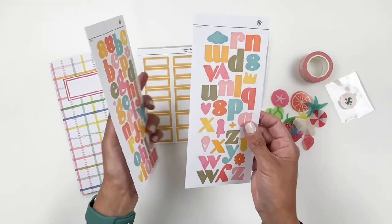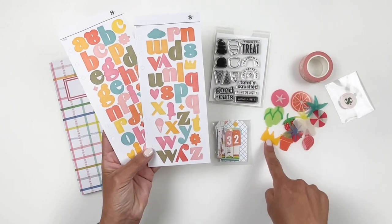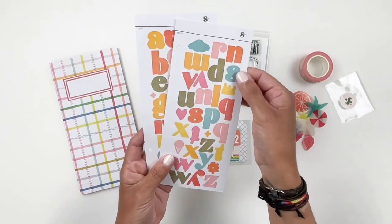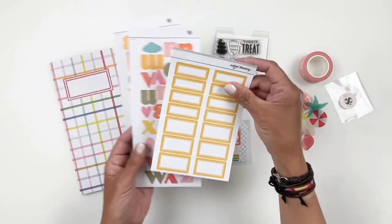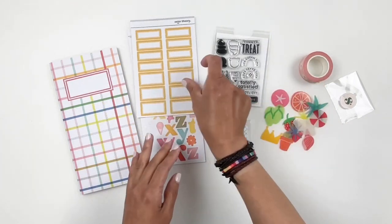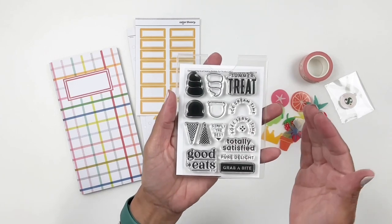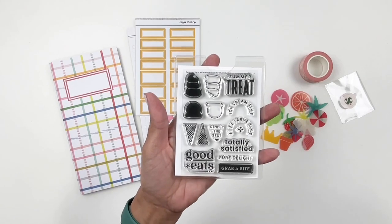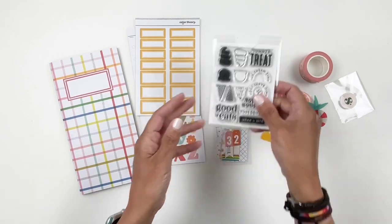You get some labels and stickers in yellow — isn't that a pretty mustard yellow? And then the stamp set is adorable. Again, designed by In A Creative Bubble. You have the ice cream cones, 'good eats,' 'totally satisfied,' summer treats. Very cute.